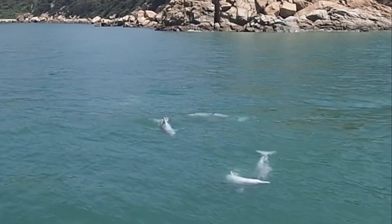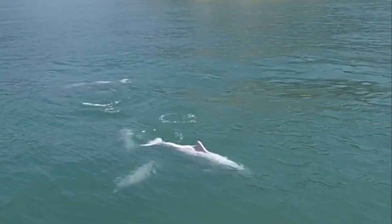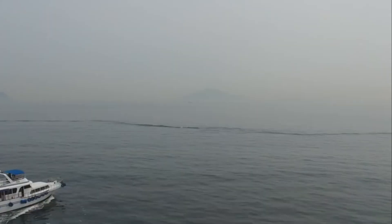The beloved Yangtze River dolphin, thought to be gone, hasn't been spotted since 2002, representing one prominent fatality of the river's increasing pollution.